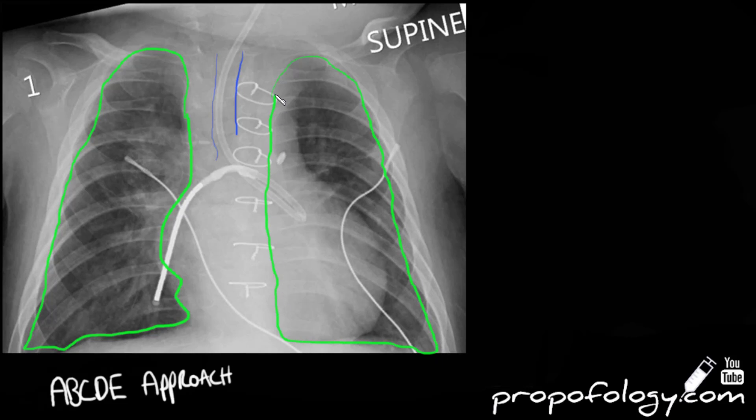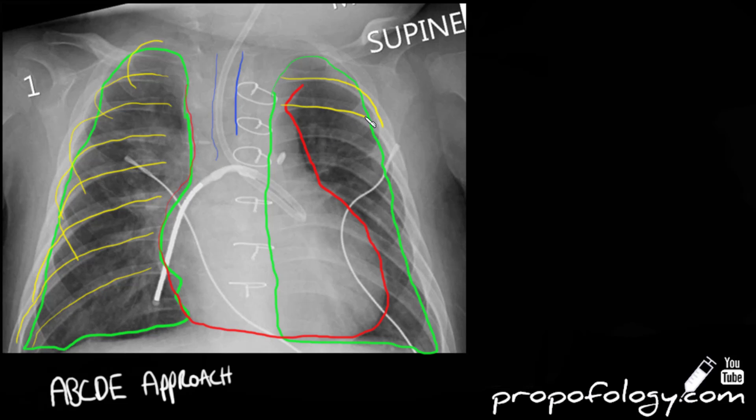This man does have cardiomegaly — a large heart greater than 50% of his thoracic diameter. There are also telltale signs of cardiac surgery: cardiac sternotomy wires, a very typical pattern. He also has a little artifact to the left of the third sternotomy wire in the cardiac region, which could be a remnant of surgery or something else entirely.